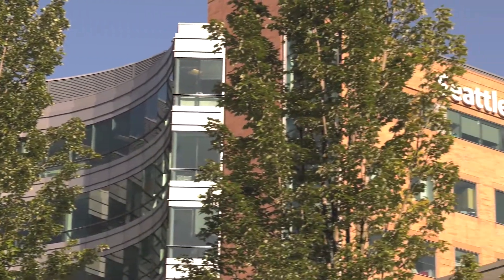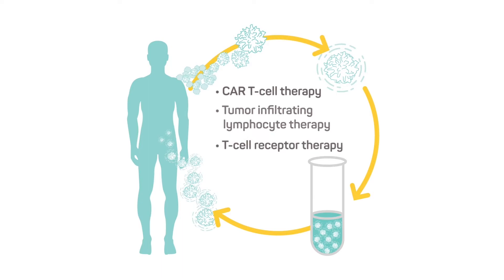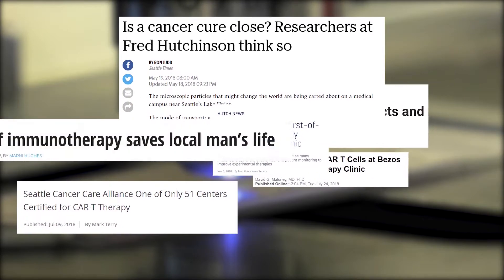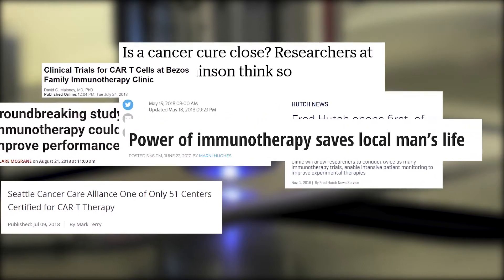We are at the forefront of the latest cellular immunotherapy treatments, including CAR T-cell therapy, tumor-infiltrating lymphocyte therapy, and T-cell receptor therapy. Through our alliance with leading research teams and cancer specialists at Fred Hutch, Seattle Children's, and UW Medicine, we bring new treatments and clinical trials to cancer patients.